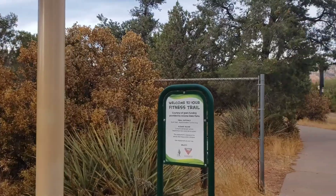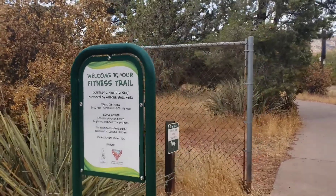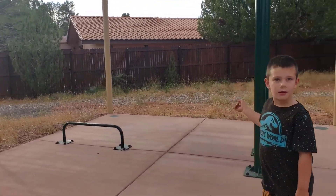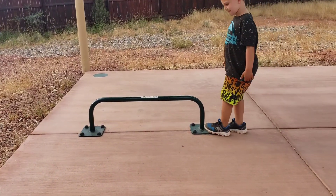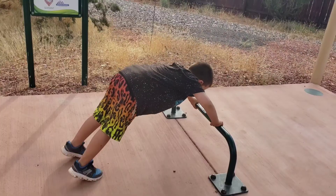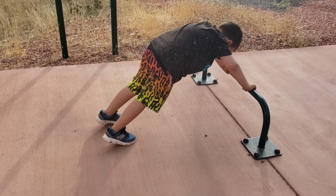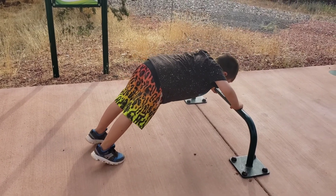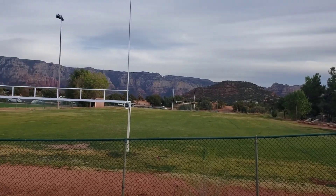Welcome to your fitness trail — oh, that's so cool! Dogs are allowed, and then they have these exercise stations all through the trail. Usually they have pictures that show you what to do. You want to be flat — like a plank of wood. That's the baseball field over there.